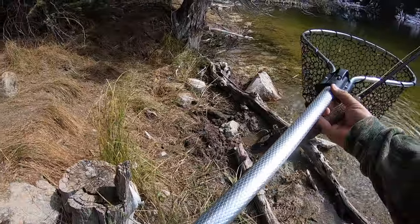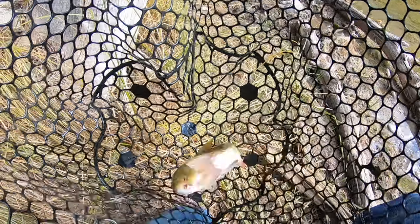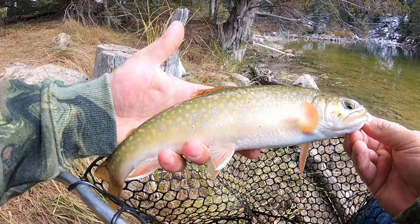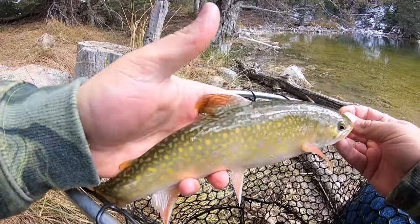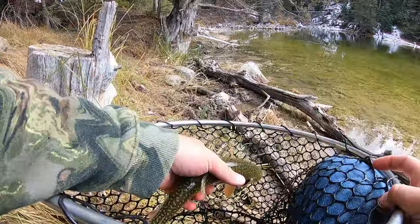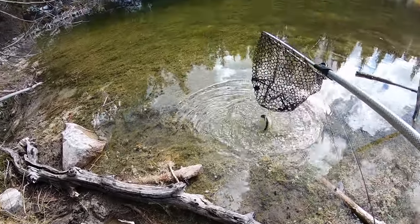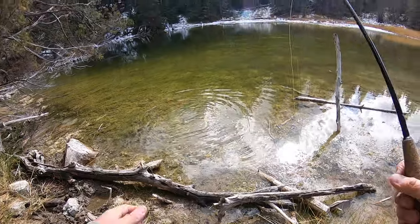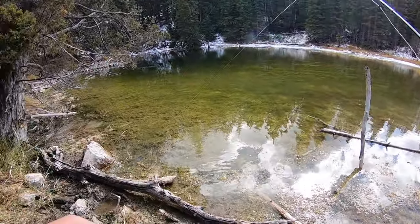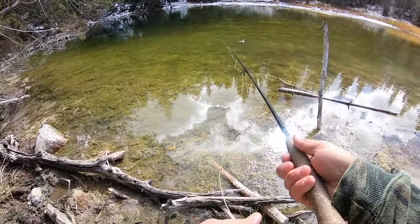That's a solid little brookie. I almost want to just keep this guy and cook him up on the stove right now, but it's the first one so we'll let him go. They don't get huge, but they get really fat and healthy. That is a cool fish on the pheasant tail. And it wasn't the only one that went for it — I think all five of them went over to look at it, but she just ended up grabbing it first.